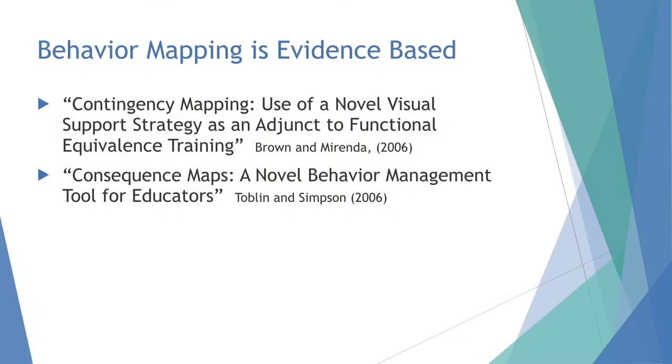Behavior mapping is evidence-based in a few single-subject studies. One was in 2006 by Brown and Miranda on contingency mapping, and then Tobin and Simpson — Rich Simpson out of the University of Kansas City — called them consequence maps. Many years ago I called them behavior maps; Brown and Miranda called them contingency maps; Tobin and Simpson called them consequence maps. They're all interchangeable — same thing in terms of how this mapping helps teach kids cause and effect and that their choices lead to good things.